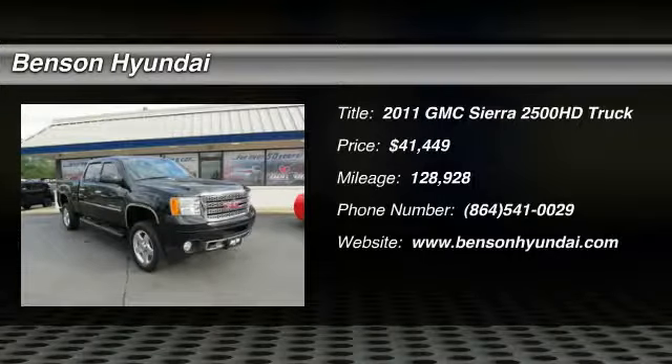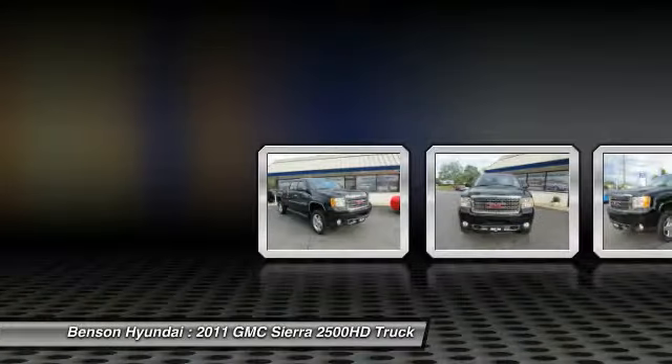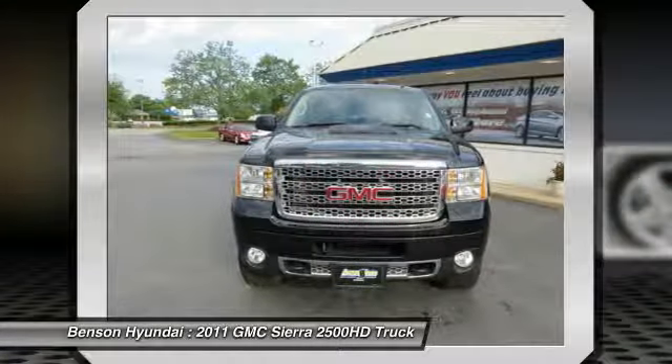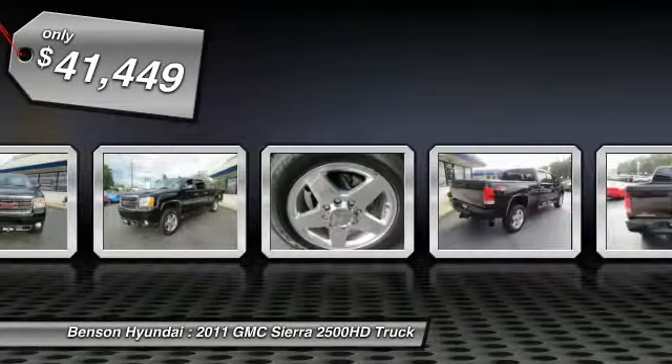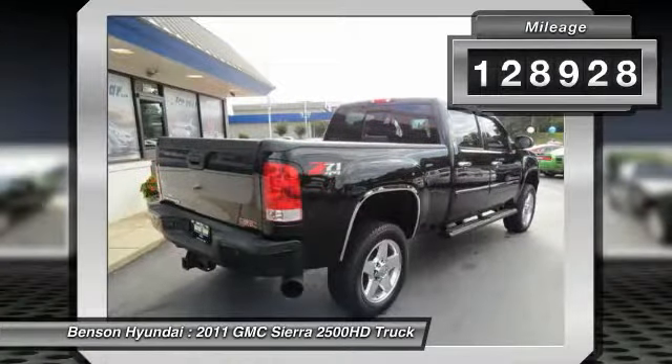Come test drive the 2011 Sierra 2500 HD. The GMC Sierra 2500 HD has all your workhorse basics covered. No worries here, and is priced below $45,000. This vehicle has less than 130,000 miles.